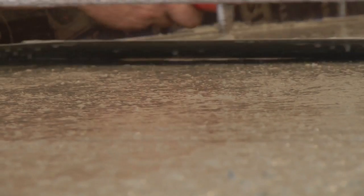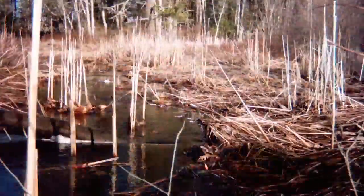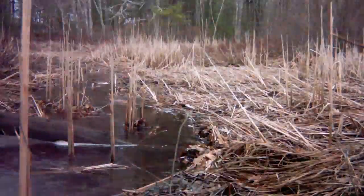We have a control structure at a headwater. We have a coastal culvert that has to respond to sea level rise. We have multiple species, not just river herring, using the culvert.